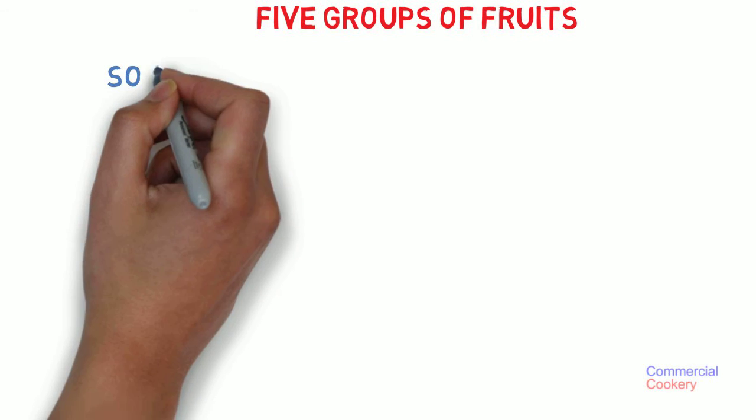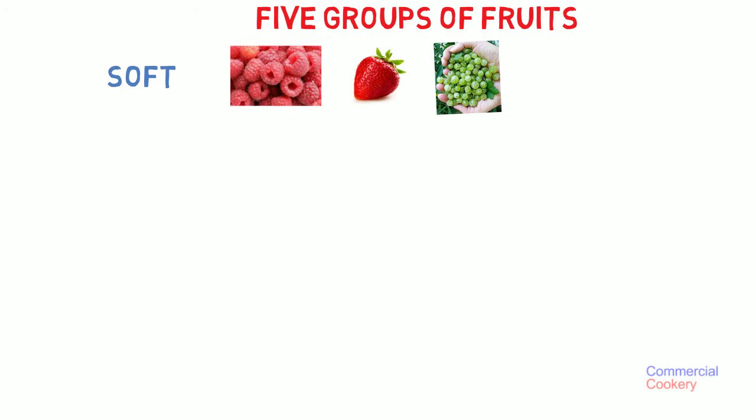Hey, here are the five groups of the fruits we use here in Australia. The first category is soft fruits. Examples like raspberry, strawberry, gooseberries, blackberries, red currant, black currant.